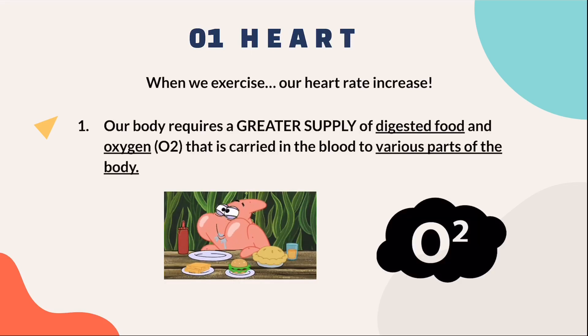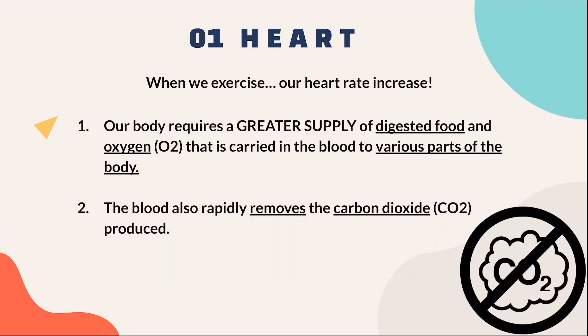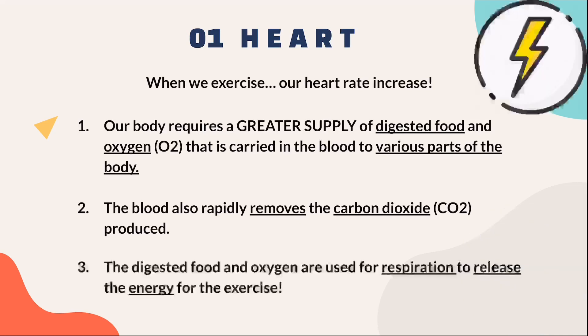Firstly, our body requires a greater supply of digested food and oxygen that is carried in the blood to various parts of the body. Secondly, the blood also rapidly removes the carbon dioxide produced. This is because the digested food and oxygen are used for respiration to release energy for you to exercise.